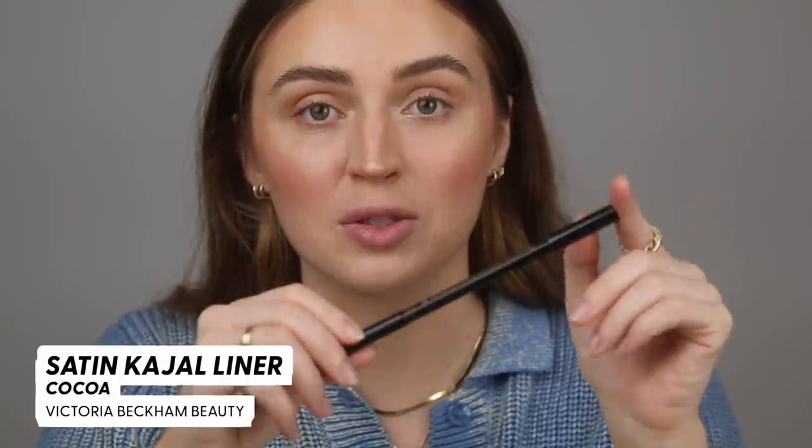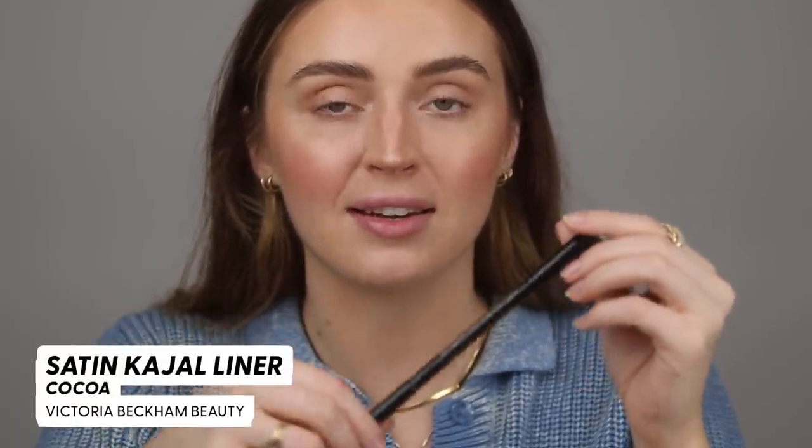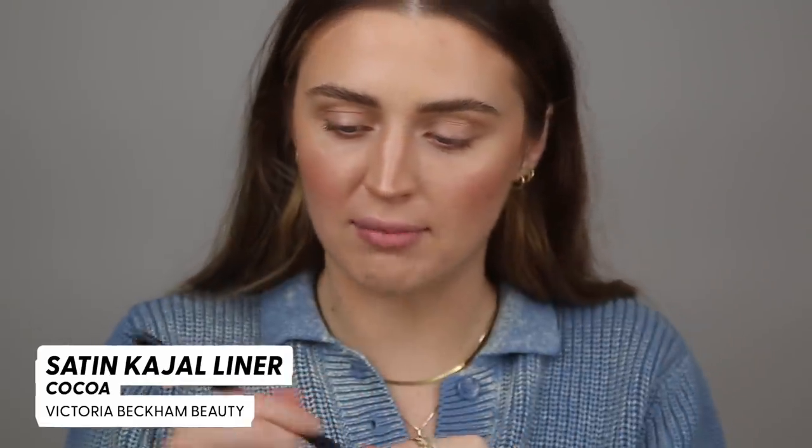For the eyes I'm gonna be using the Victoria Beckham Cocoa liner. I realized I didn't actually use this in a tutorial setting — I just talked about it in my brand review video, which I'll link below. This is also the perfect opportunity to announce the giveaway from the Victoria Beckham Beauty video — the winner was Joanna Han, congratulations! Thank you so much to everyone who entered. Many more giveaways to come.